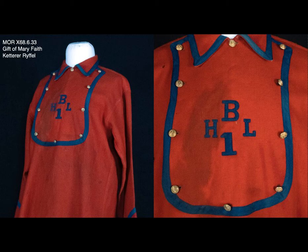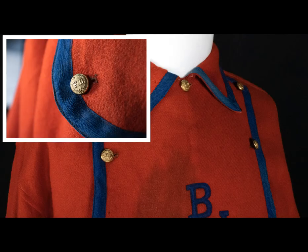It's a red wool uniform consisting of a tunic and pants, and it looks pretty good for being over 100 years old. Wool was actually a very common material for firefighting protective gear at the time. It was easily available, fire resistant, and able to shield firefighters from both cold and heat.